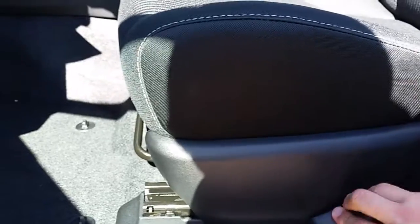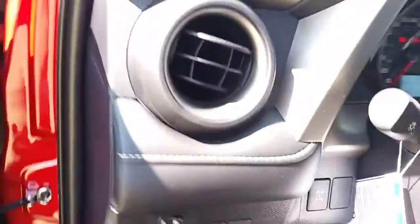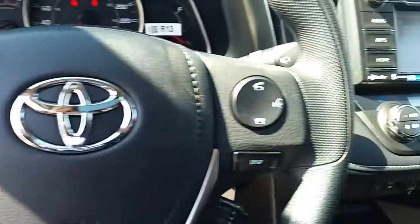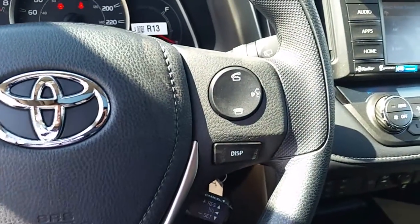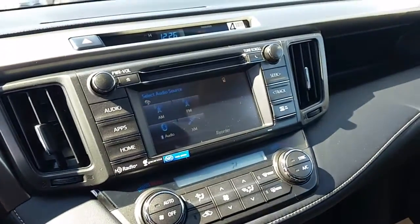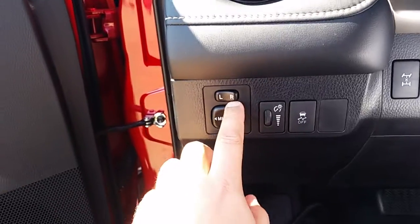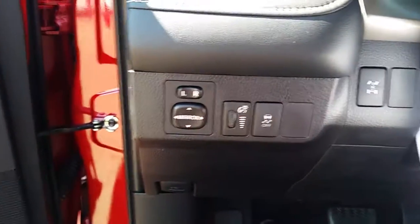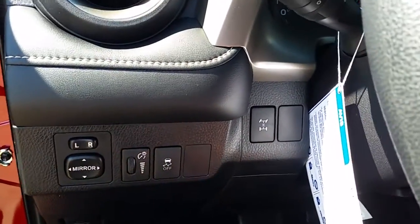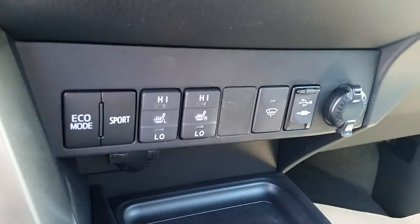You get power mirrors with lock control. As we get in, there are automatic headlights, steering wheel audio controls, and hands-free phone for Bluetooth. It comes with AM/FM, CD, and satellite radio free for 90 days. You can dim the dash lights, and there is also a center differential lock button that will lock all four tires to spin together.